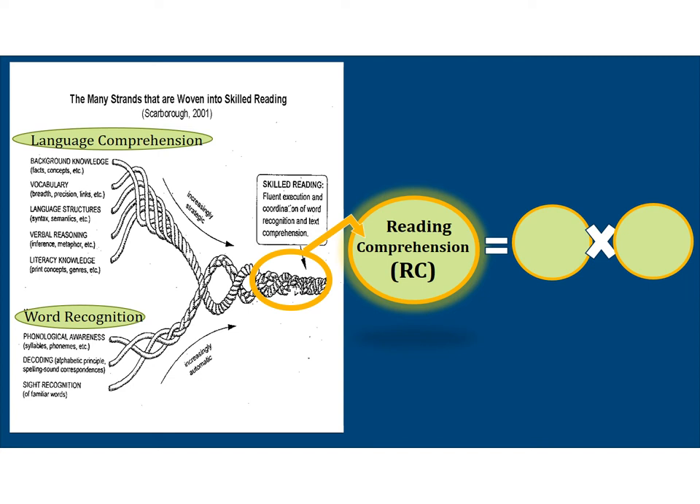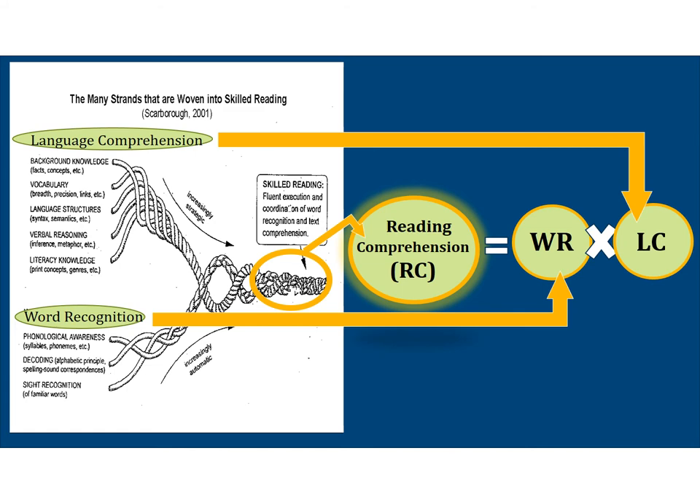In 1986, Gough and Tunmer created an important theoretical model: the Simple View of Reading, or SVR. This model simplifies and distills all of the skills on Scarborough's rope into the two major sets of subskills, word recognition and language comprehension. It depicts the complicated reading process as a simplified multiplication problem: reading comprehension equals word recognition — the bottom part of Scarborough's rope — times language comprehension, the top part of Scarborough's rope.